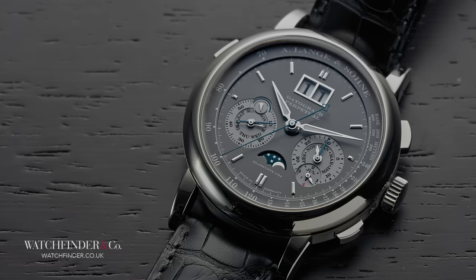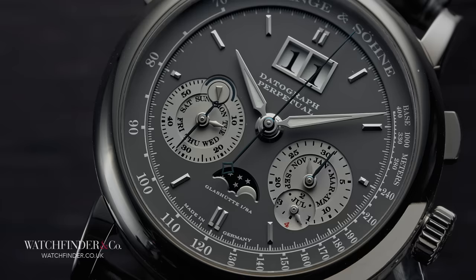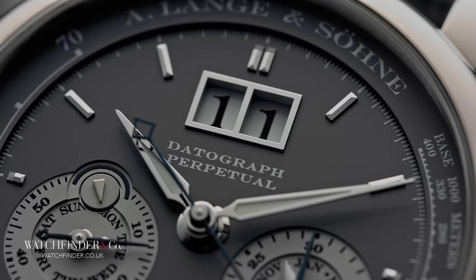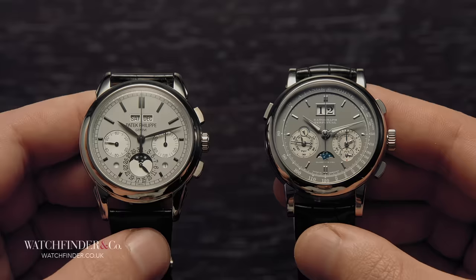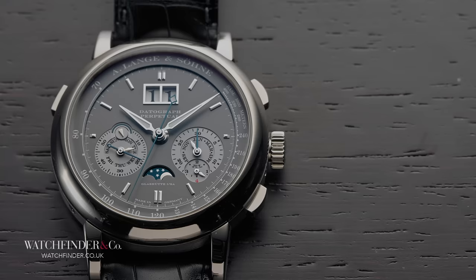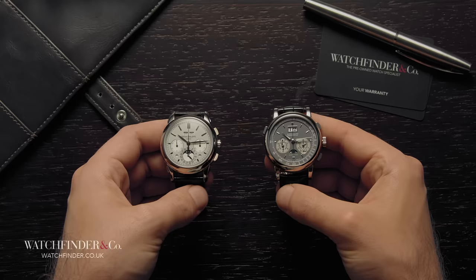Turning our attention to A. Lange & Söhne's Datograph Perpetual, we immediately see strong Germanic angles — clean, unfussy lines, heavy gothic lettering. Everything is neat and tidy, from the open spacious dial right down to the use of a singular font. In this inverted colour combination of white text on a grey dial, it makes for a very sombre looking thing. When it comes to appearances, these two could trade blows all day long. It's down to personal taste whether you like the Patek Philippe's mishmash of elements versus A. Lange & Söhne's carefully orchestrated display — the flared lugs and characterful concave bezel over the straight-laced minimal approach. But what about how these two £100,000-plus behemoths perform?